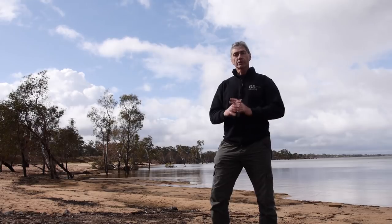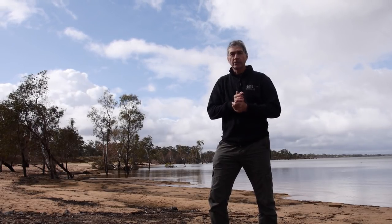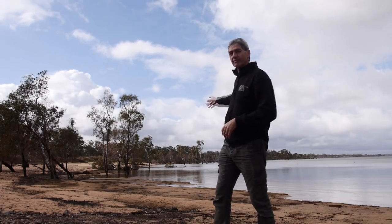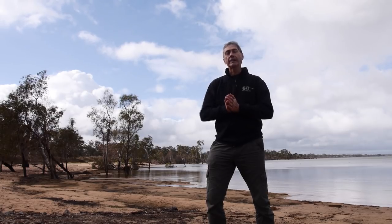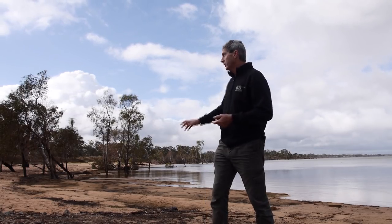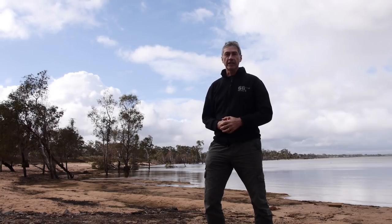This looks like another possible angle I can do. I'm still at Lake Lonsdale, this time looking out towards the eastern sky. The Milky Way core is going to rise early in the evening. At the moment it's June — middle of winter in Australia. The Milky Way core is going to rise right over the top of the lake, over those trees. So I can see that as another possible shot here.